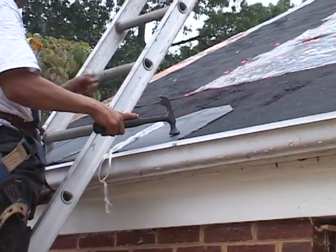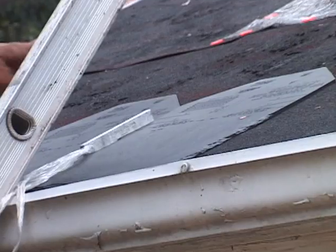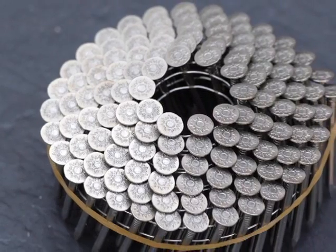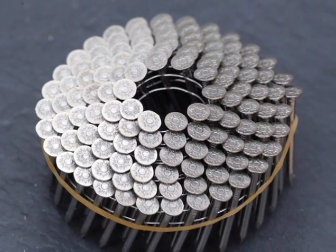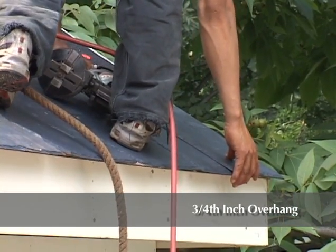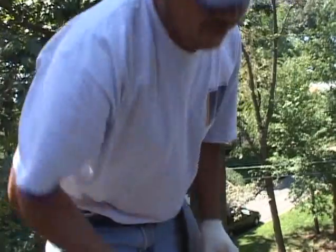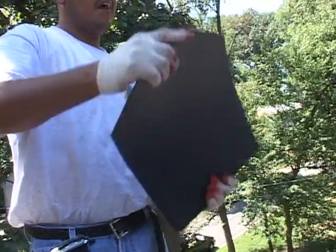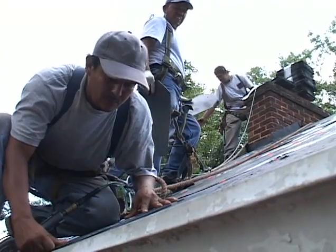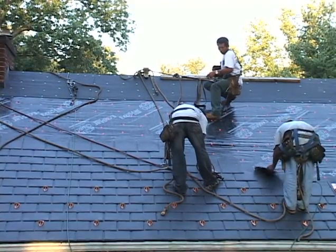To begin installing EcoStar Majestic Slate Traditional tiles, start at the eave edge. Install a layer of tiles with two nails per tile in the location shown on the tiles. One and one-half inch long stainless steel roofing nails are required. Install the tiles with a three-quarter inch overhang and a three-eighths inch gap between every tile. A critical step is bending — every tile that is installed must be bent in a downward arch before applying it to the roof deck. Whatever position the tile is in when fastened to the roof deck is the position it will maintain.